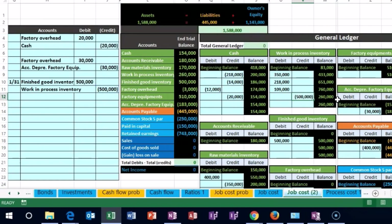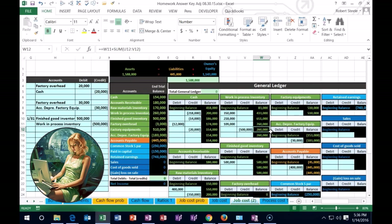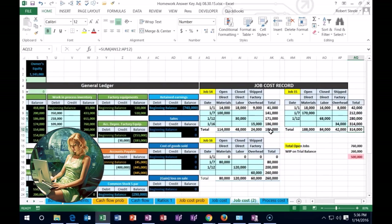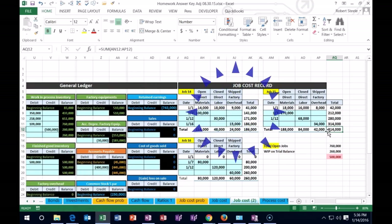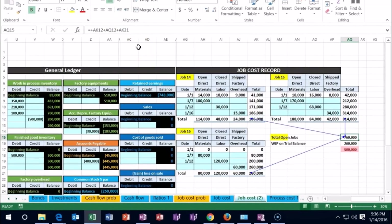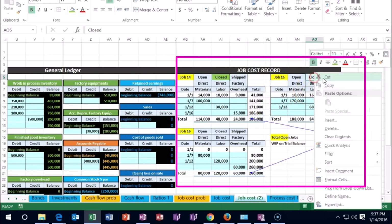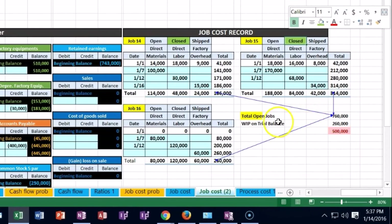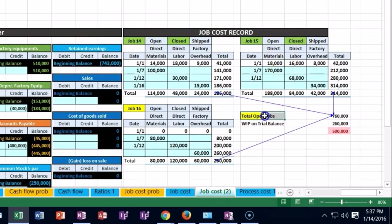Note that we brought Work in Process down to $260,000. We need to update our backup account — in the job cost sheets, those transferred jobs still appear, so we need to indicate they're no longer in Work in Process. There are different software solutions for this, but here we can mark those jobs as closed. We'll highlight them in green, so only the yellow jobs — the open ones — remain in that area.